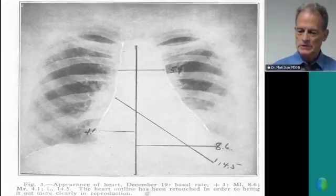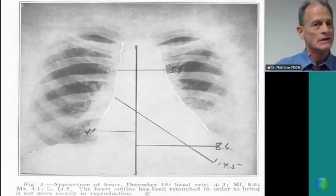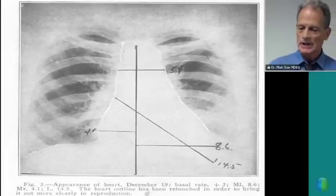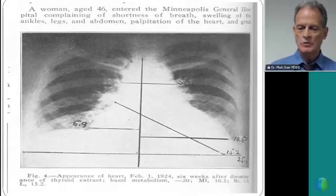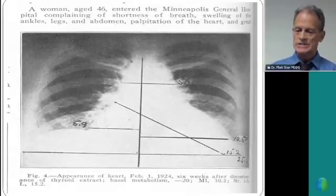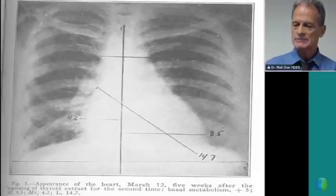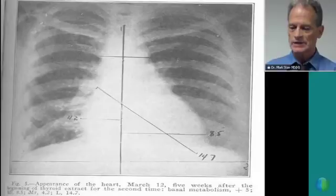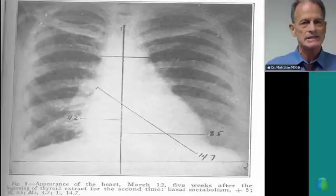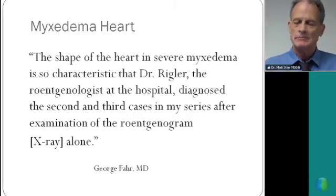So what did they do in 1923? They took the thyroid away and kept her in the hospital, and by February 1st the heart is starting to enlarge again — this is six weeks after discontinuing. And by March 12th, five weeks after beginning thyroid again, the heart has shrunk back to normal size.